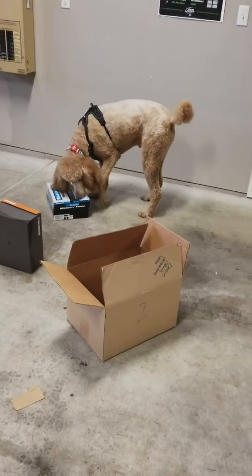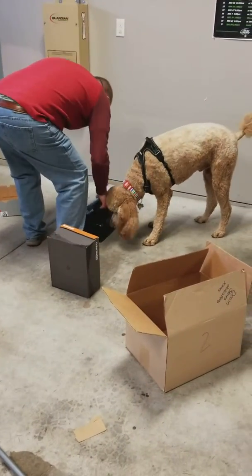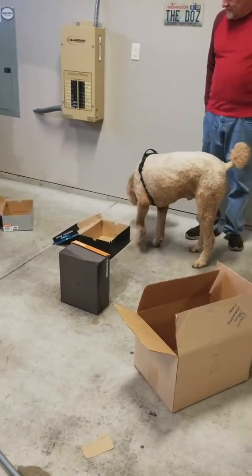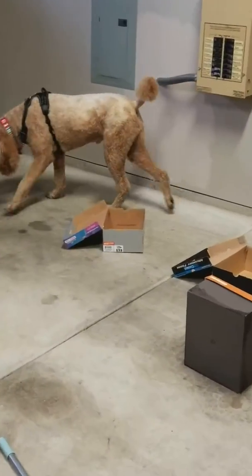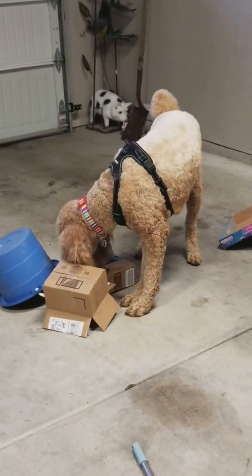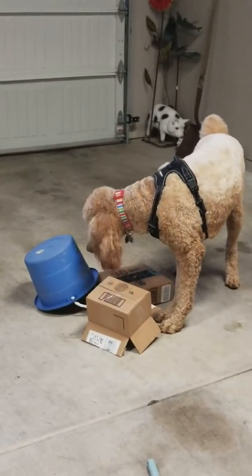You'll have to help him. Good job, Riker. It's the bucket. Good job. I stuck him way under, so I can see him. He got it. Good boy.